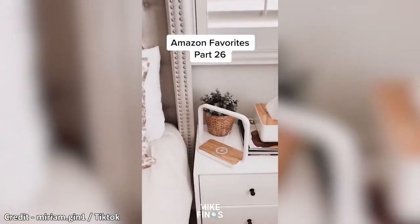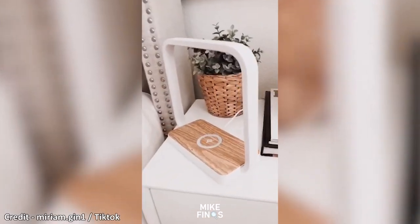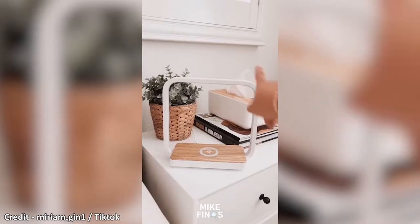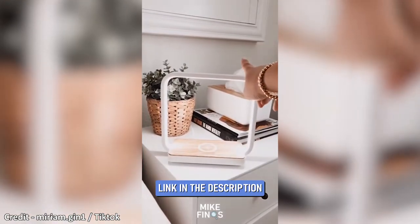This is a wireless charger lamp you can find on Amazon. You would be impressed by the sleek design and functionality. It charges your phone and Apple Watch, and it also includes a nightlight with three brightness levels.